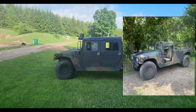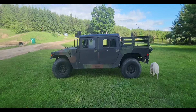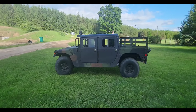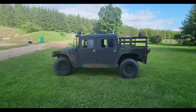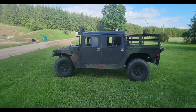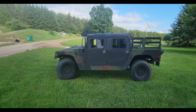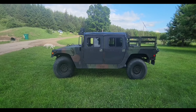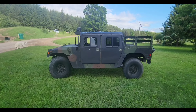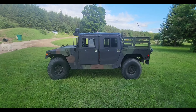The Humvee came out around 1984. It came with a 6.2 liter Detroit Diesel with a three speed. They later moved to a 6.5 liter Detroit Diesel with a three speed, then to a 6.5 liter diesel with a four speed automatic transmission, and then the last version was a 6.5 turbo diesel with a four speed.